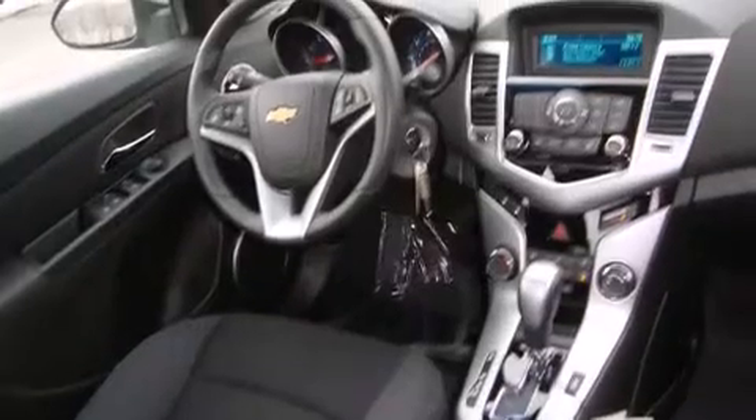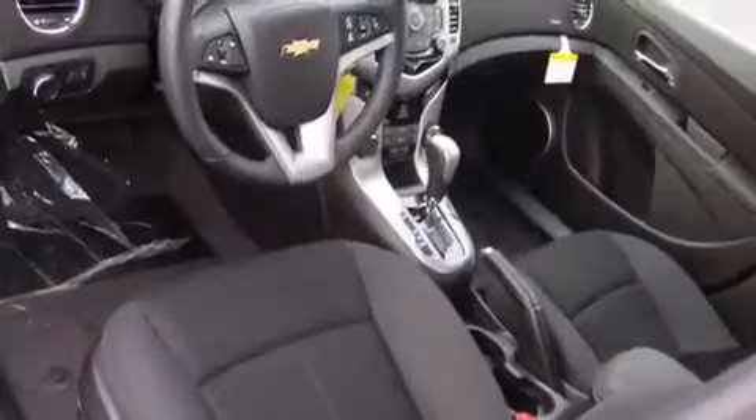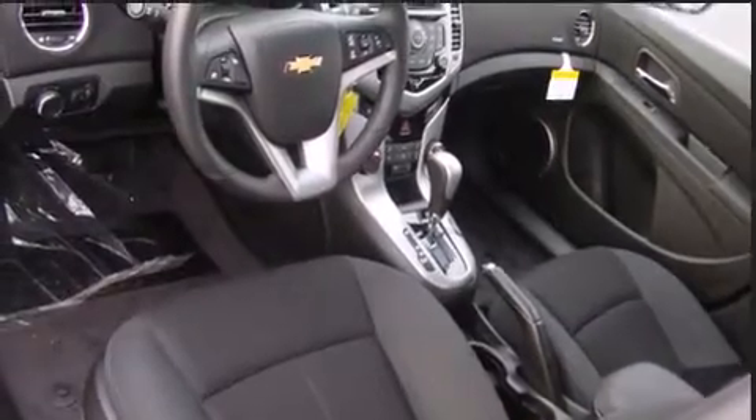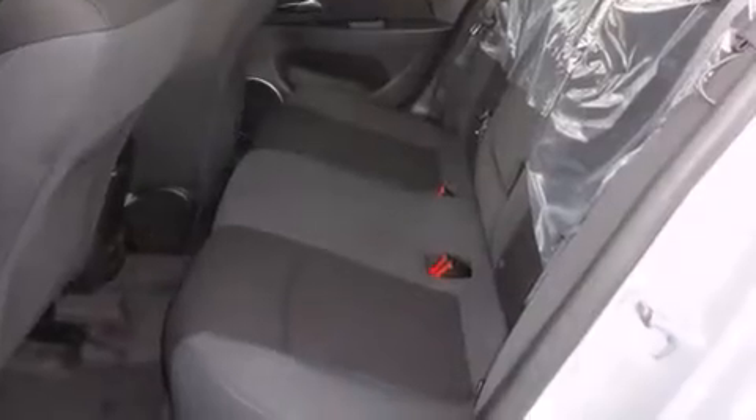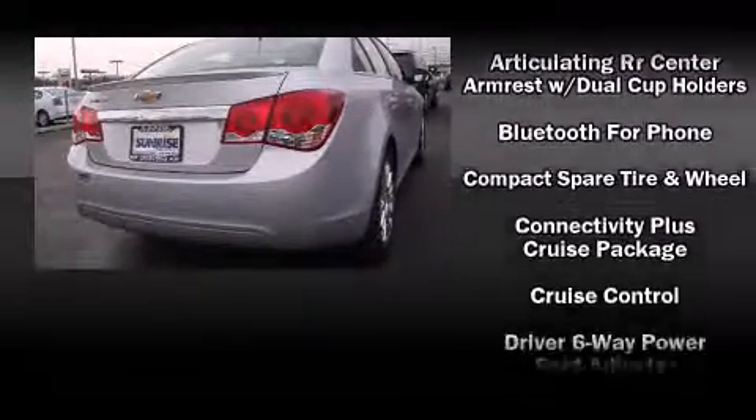Premium sound drives six speakers, providing you and your passengers a sensational audio experience. Safety equipment has been integrated throughout, including head curtain airbags and front and rear side impact airbags.